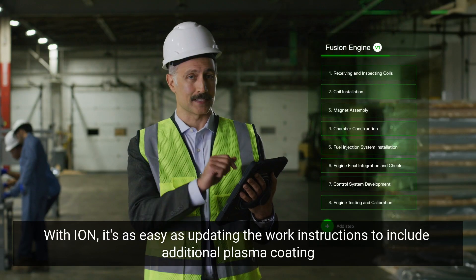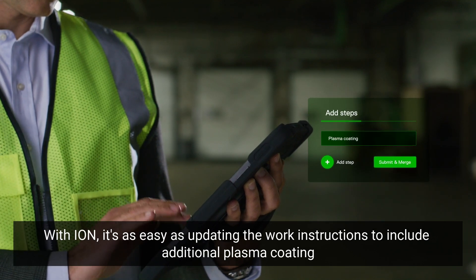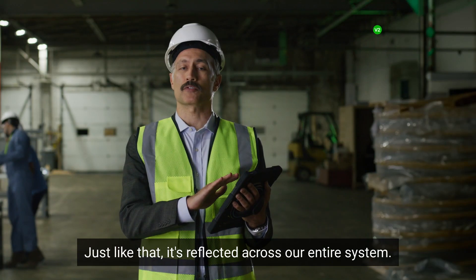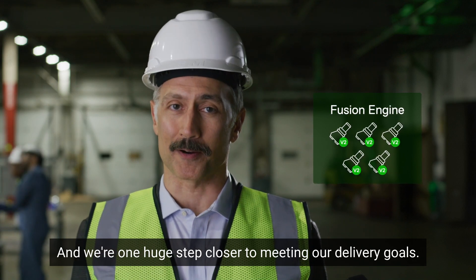With ION, it's as easy as updating the work instructions to include additional plasma coating and dryer storage — and it's done. Just like that, it's reflected across our entire system, and we're one huge step closer to meeting our delivery goals.